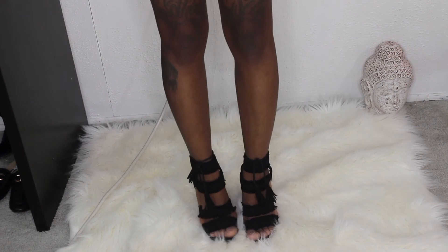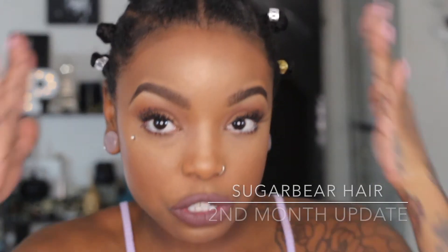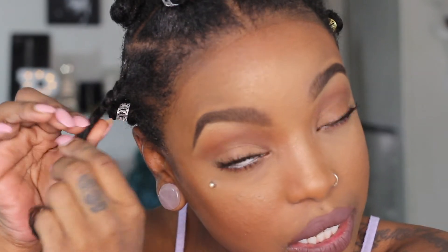Now we're going to go ahead and measure one of my bantu knots to see if I've gained any length in the past month for February. I also have my hair in twists, so I'm just going to untwist it — here's my hair, let's go ahead and measure.